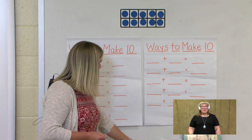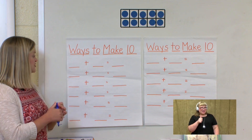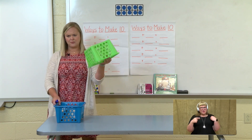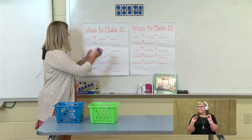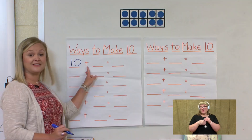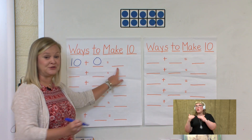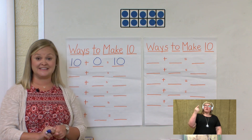So if we are going to write a number sentence for 10, we are going to write 10. But we have a green basket — how many are in our green basket? There are zero in our green basket. So our number sentence will be 10 plus zero equals 10. That's our first way to make 10.